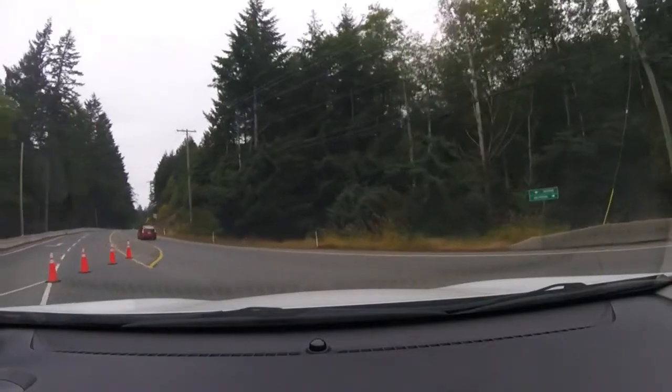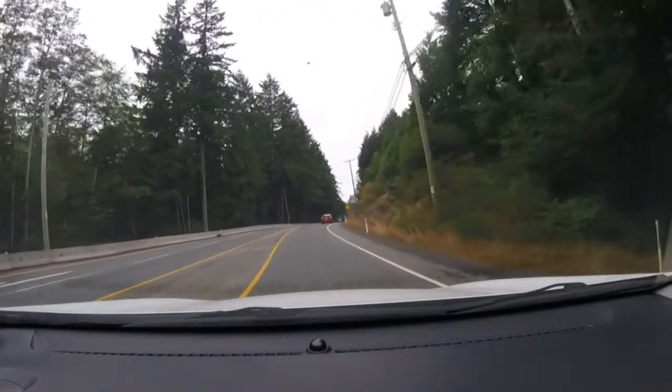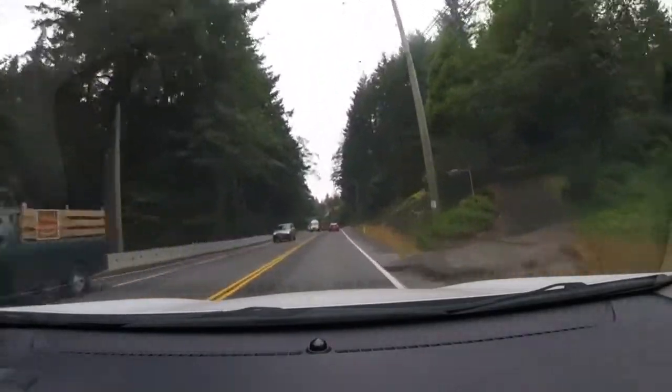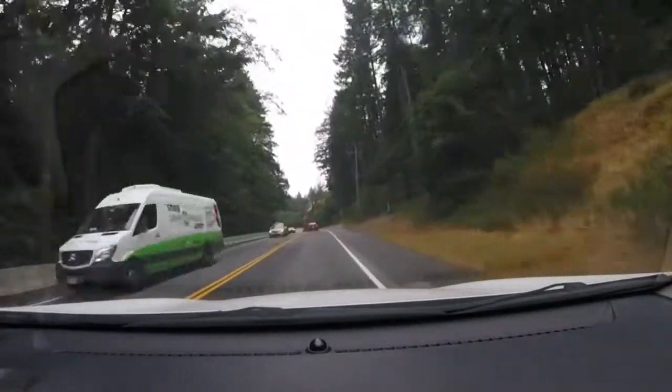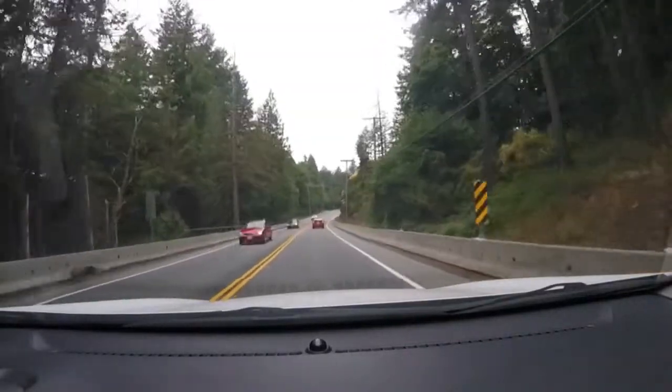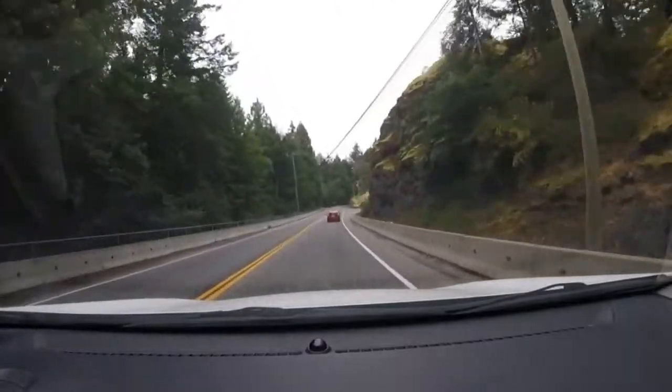Back on Souk Road, heading towards Souk, past the fire. I can't believe that thing's still burning, but hopefully we don't have any other slowdowns — that detour added probably an extra 15 minutes to the drive. Next stop will be Souk.